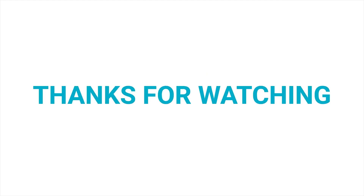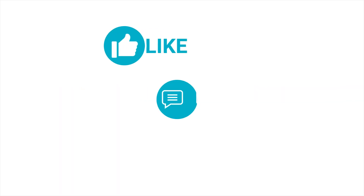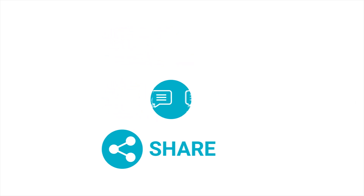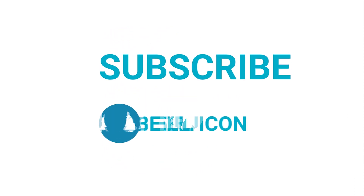And that's it for today's video. If you liked the video, hit like and share it with your friends. Let us know your thoughts in the comments below. Consider subscribing to our channel for more videos like this and press the bell icon to get notified of future videos.